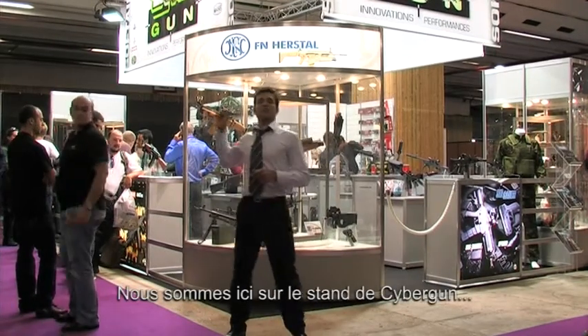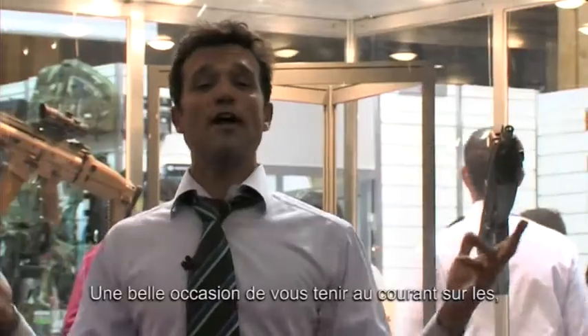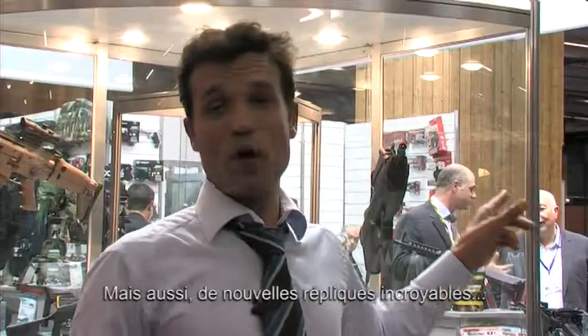Hello gamers, this is the Cybergun booth at a shooting and game show in Paris. What a great opportunity to keep you posted on the Cybergun news. We got newly licensed FNR style exciting products. We got new replicas, amazing.